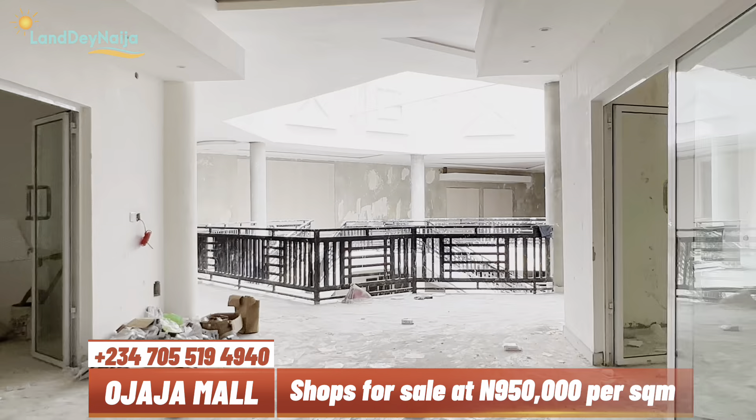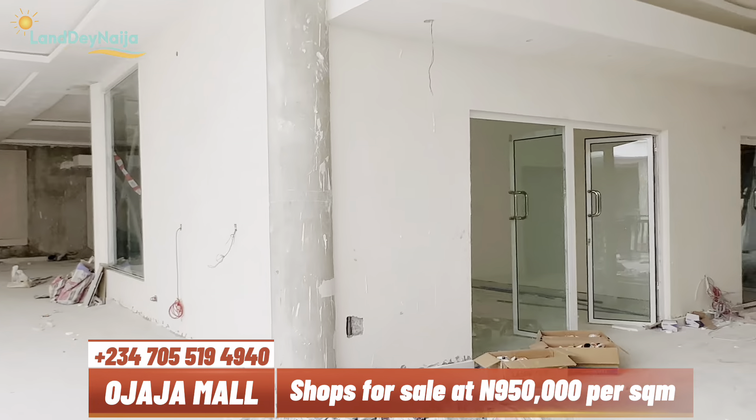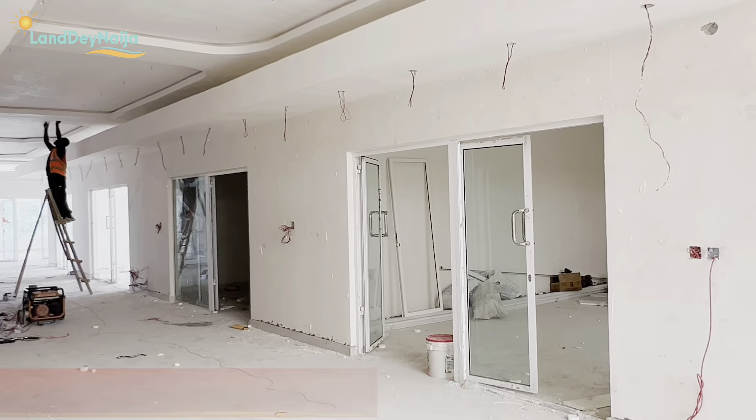This is the top floor — work is ongoing and the developer is trying to finish up and hand over early. I spotted this 95 square meter space and couldn't help but take a video — it's massive. Look at the length of this particular shop; it would be perfect for an eatery. People like food, so an eatery would definitely sell here. In this mall there will also be 24-hour security, steady electricity, a game center, and a cinema. Coupled with the shortlet apartments, it is a must-have investment.